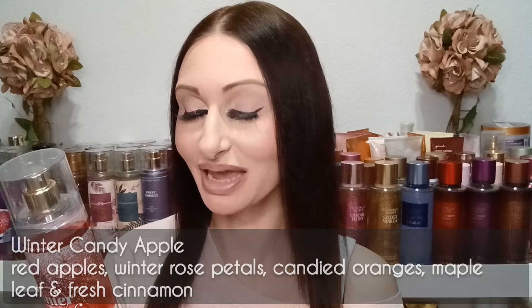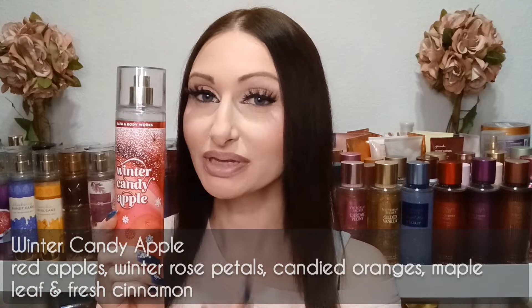The next one in the Traditions Collection is Winter Candy Apple — mine is from a couple years ago, but they bring this back every year. The fragrance notes are red apples, winter rose petals, candied oranges, maple leaf, and fresh cinnamon. I really like this one because it gives a twist on the apple scent and smells a lot more seasonal. It definitely smells like a winter apple because of the cinnamon, and the rose levels it up a little bit.